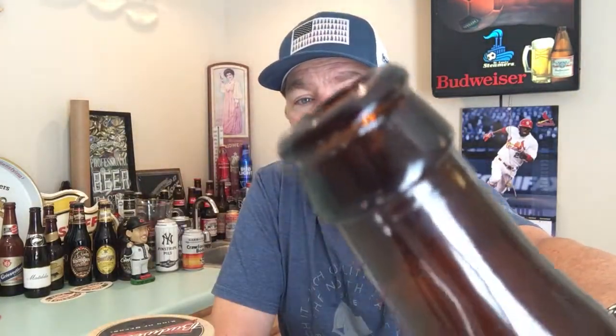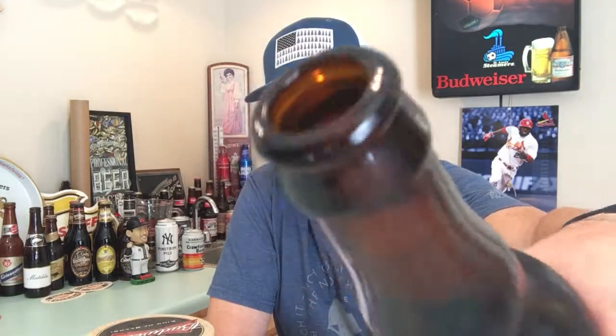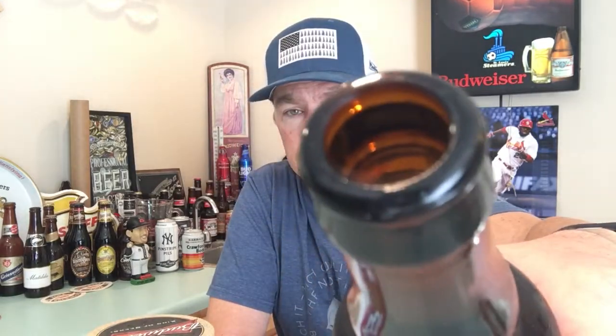Oh, lots of smoke when I opened it — otherwise known as water vapor. Still rolling out of there. Wow, that's fantastic. Let's get it into the glass.